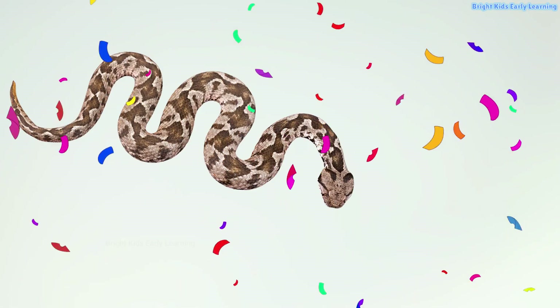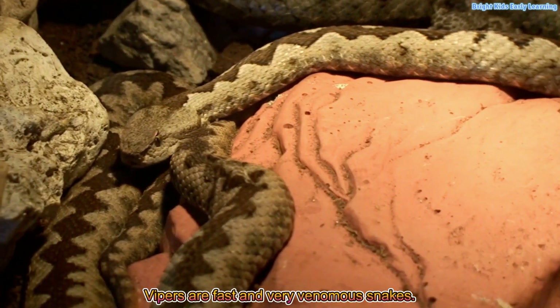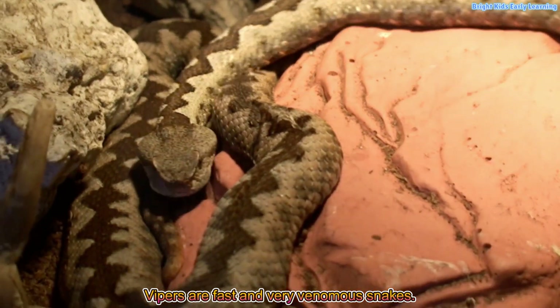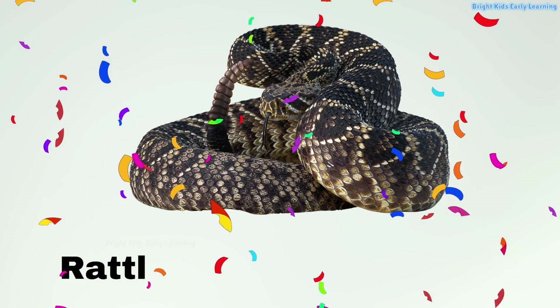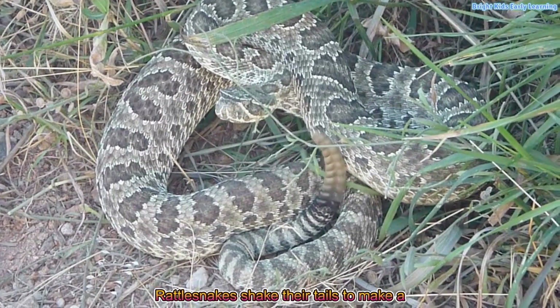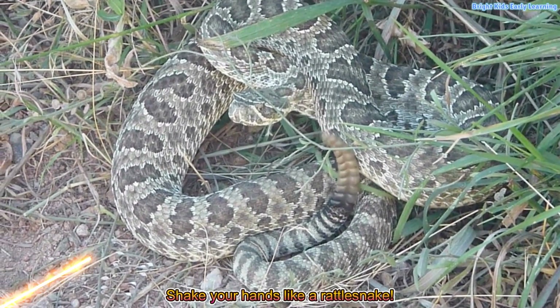Viper! Vipers are fast and very venomous snakes. Say ssss! Rattlesnake! Rattlesnakes shake their tails to make a rattling sound. Shake your hands like a rattlesnake.